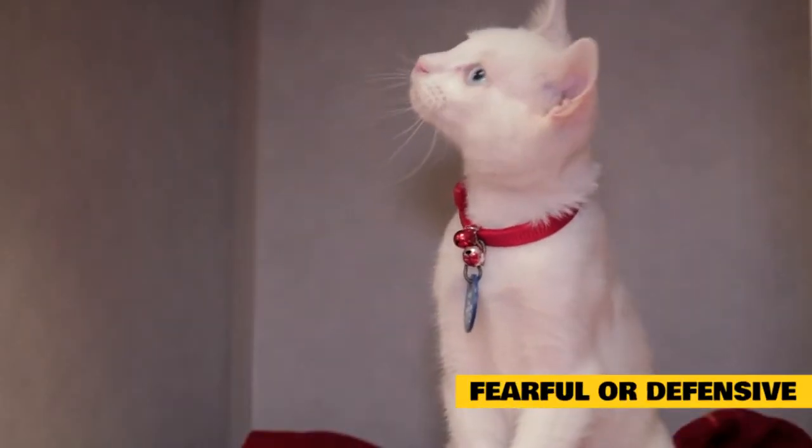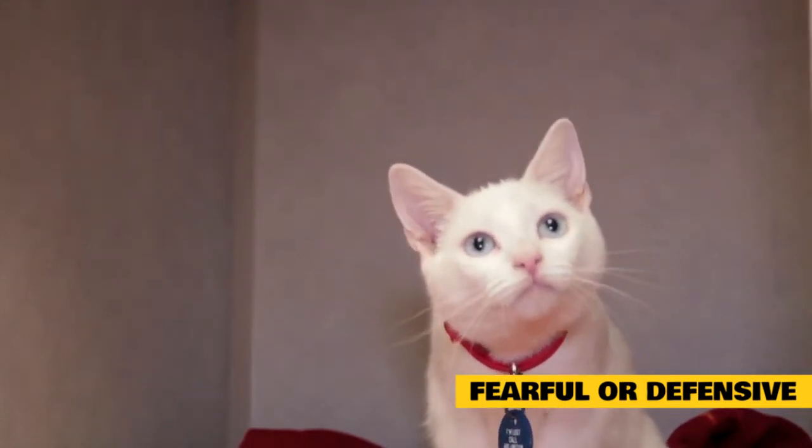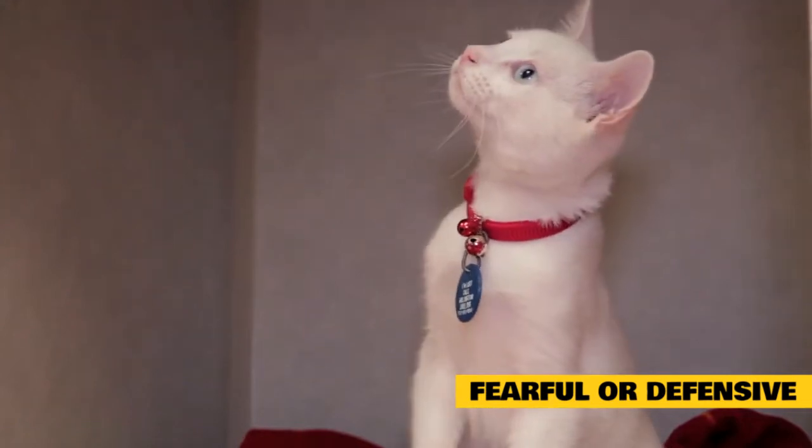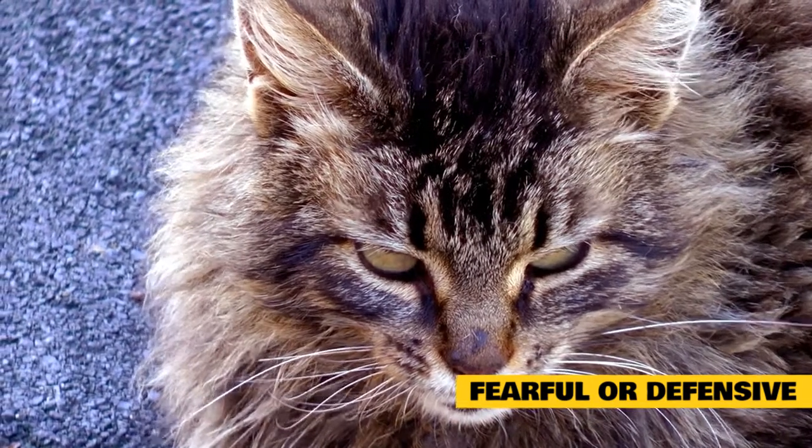Fearful or defensive fear aggression can occur when a cat perceives a threat, and it escalates if he can't escape. The more threatening the person, animal, object, or sound seems to the cat, the more heightened his fear reaction will be.